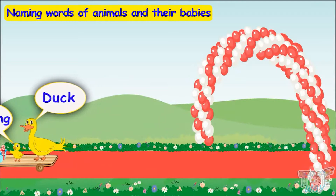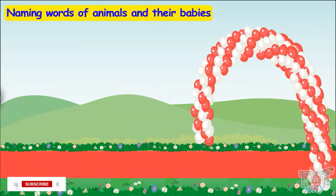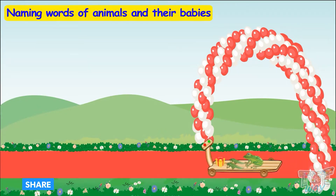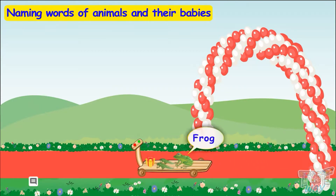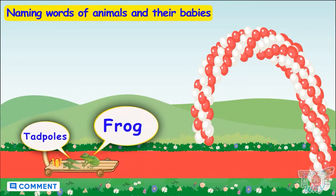So we are getting to know the names of animals and their babies! So listen very carefully! Here comes a little green friend! This is a frog, and the young ones are called tadpoles!